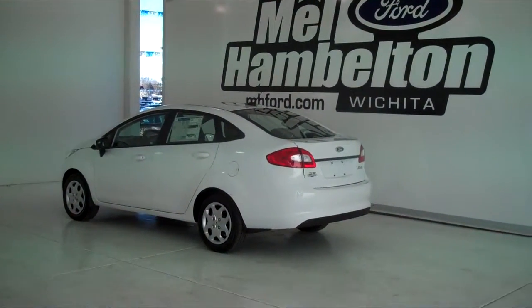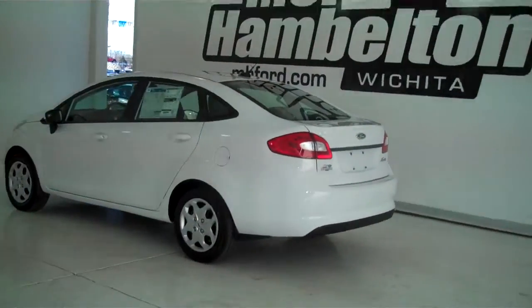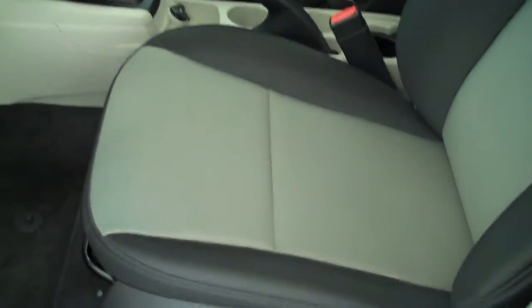131-686 is a brand new 2013 Ford Fiesta S model. It is Oxford White in color. It has the deluxe wheel covers. It has the charcoal and beige cloth interior with bucket seats and console. It has a five speed manual transmission.